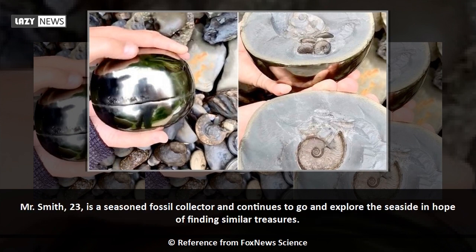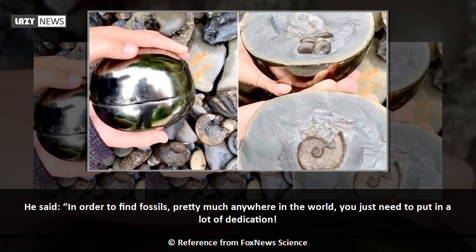Mr. Smith, 23, is a seasoned fossil collector and continues to go and explore the seaside in hope of finding similar treasures. He said, in order to find fossils pretty much anywhere in the world, you just need to put in a lot of dedication.